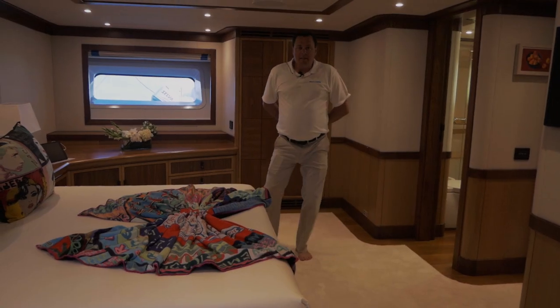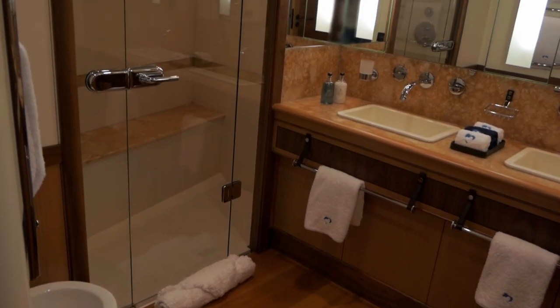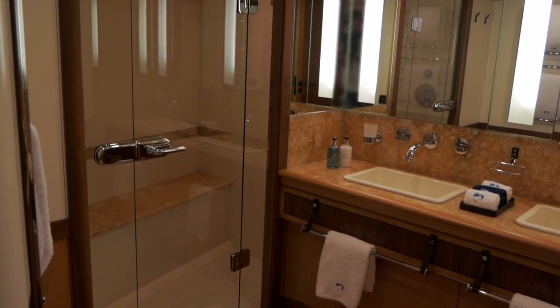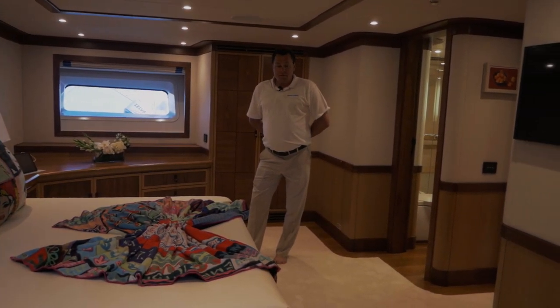The master cabin. This is a full-beam, large cabin with very large bathroom facilities. There are pops of colour here and there, and it's enough space for anybody on board.